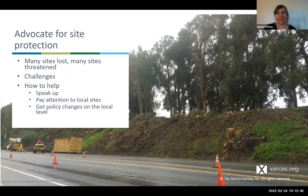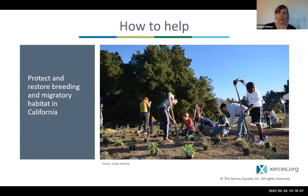Getting policy changes can also be effective. In Ventura County, someone increased visibility of overwintering sites by adding them to the local coastal plan as areas needing particular protections near coastal development. With that, I'll pass it over to Angela.